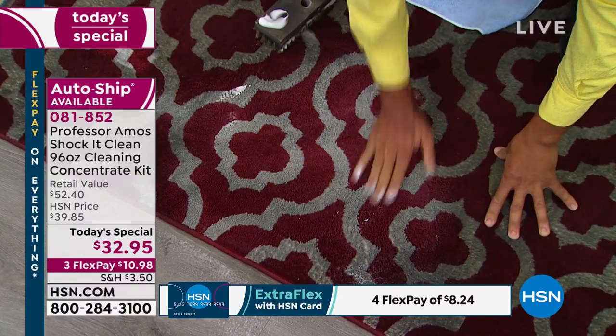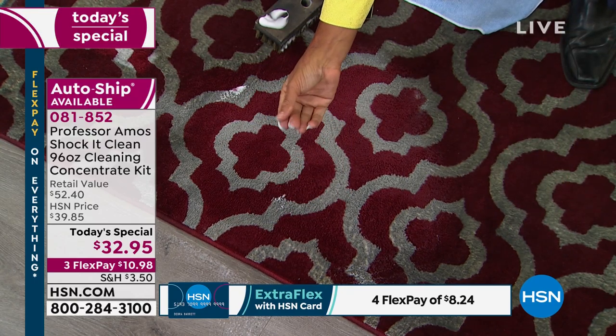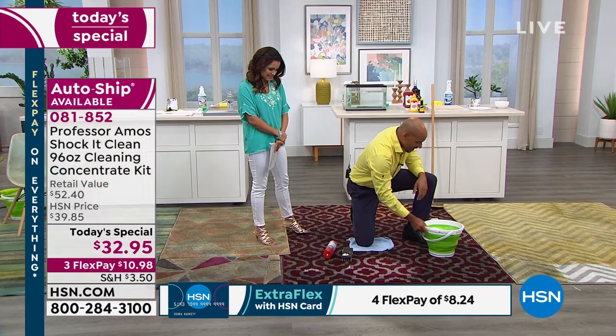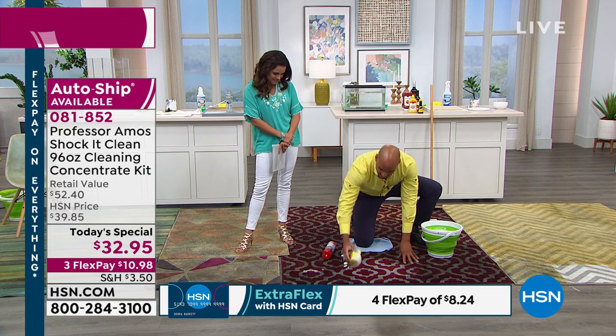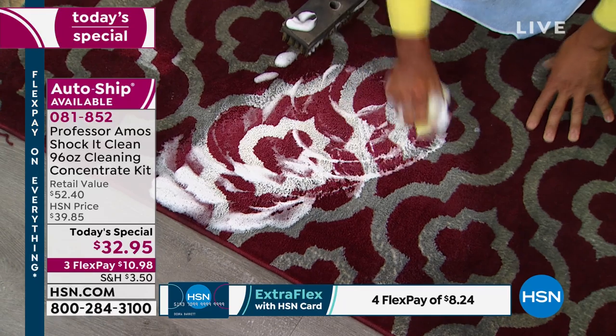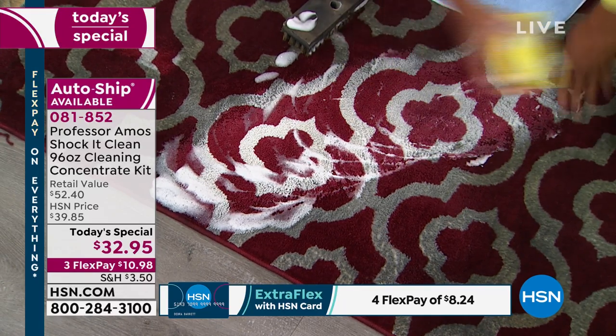You have to do the homework — just rub your hand over and see what's left behind. It's slimy and gross. That's a dirt magnet — it just draws new dirt right back into your carpet. Now I'm going to use our proprietary formula, our Shock It Clean. The dynamic way this works is it cleans on a molecular level.